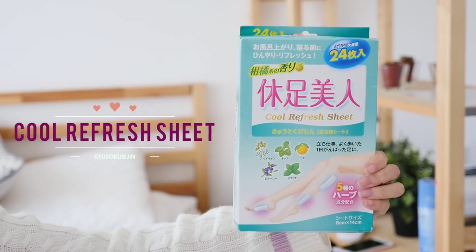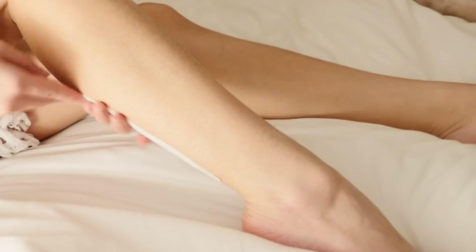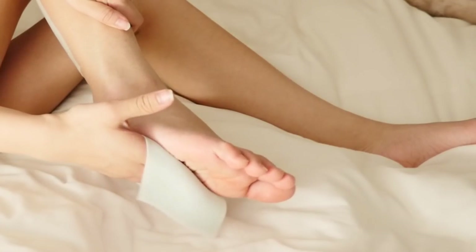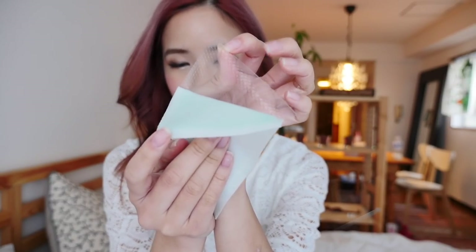Speaking about feet, I do have another item that can help out your tired legs, and this is the Kyosoku Bijin. These are opposite to the heat socks, because these ones are cooling sheets. They're meant to relieve pain if you've been running around all day, standing up all day, or walking around all day. These sheets help your muscles relax and give you a massage feeling to help your feet feel more comfortable. Typically people put these on after a bath or just before they go to sleep. They look like gel patches when you pull them off, and they also help hydrate your feet.